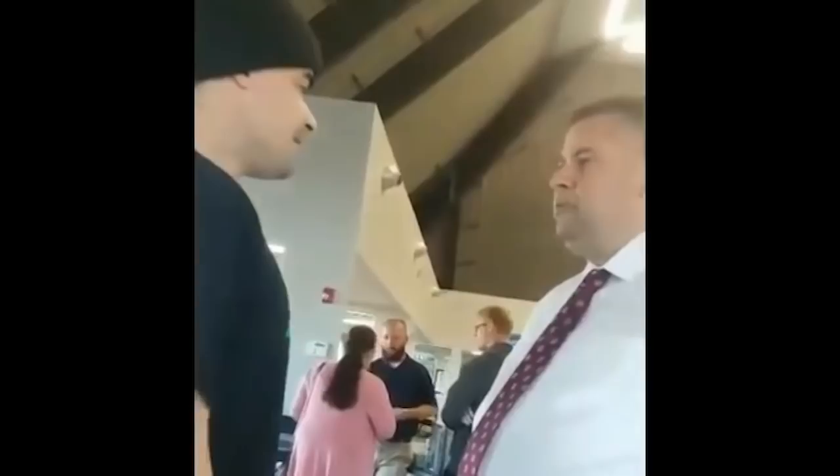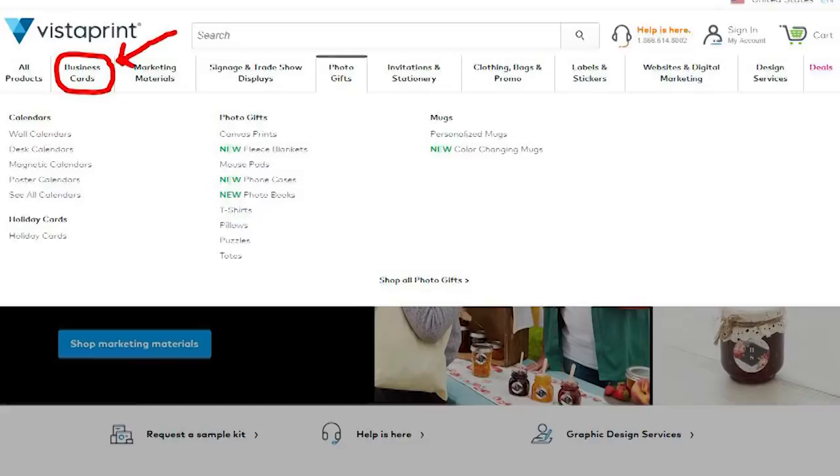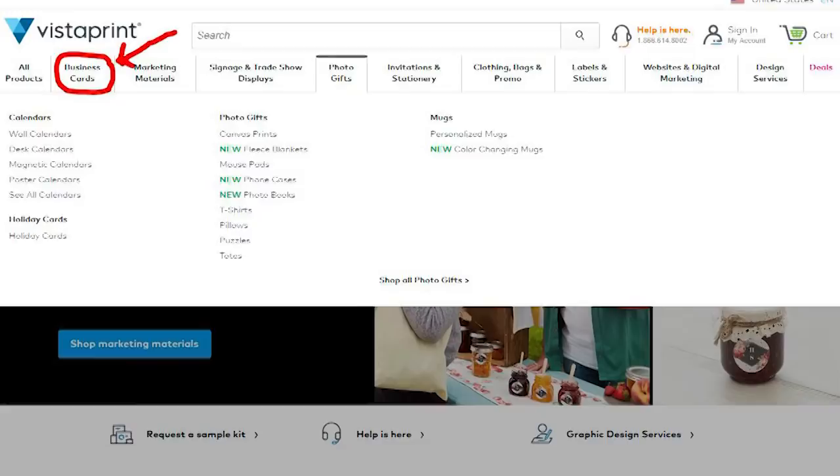Now let's talk about how to get locations. People are always asking me, Mike, how do you get your locations and what do you say to business owners? It's definitely a great idea to get business cards made — having a card that represents your brand goes a long way when introducing yourself to a business owner. To create your own business cards at a great price, check out vistaprint.com. I get 500 cards for less than $10.